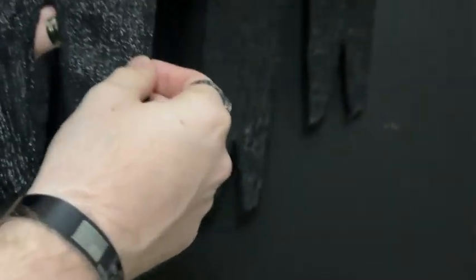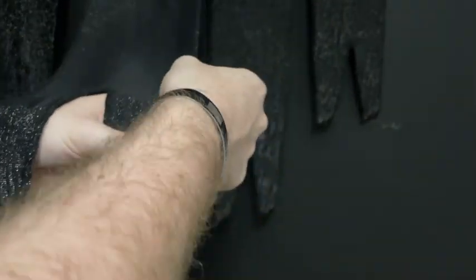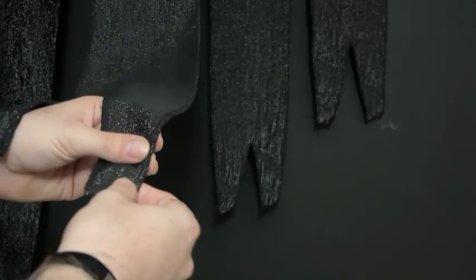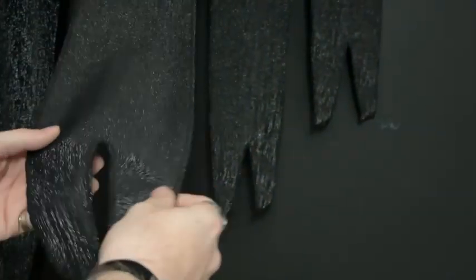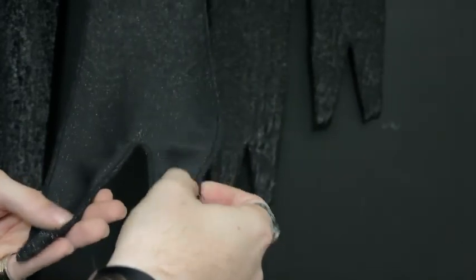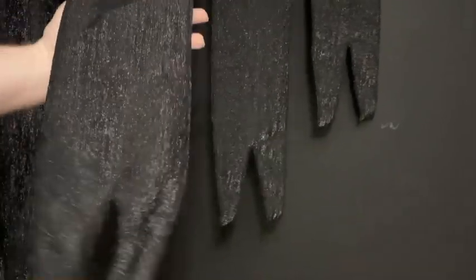I want to go over how beautifully done the sides are where it's surged together, because this is what I was talking about with the Public Enemy Studios robes — they fray, and this will not fray over time. This is going to be sturdy, very durable, and last a very long time. Obviously I'm not going to be chasing anybody around, so it's just for show in my collection and for conventions.